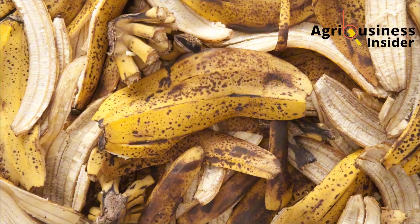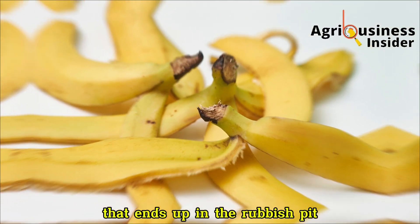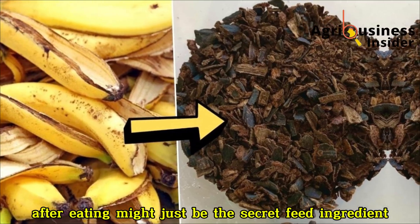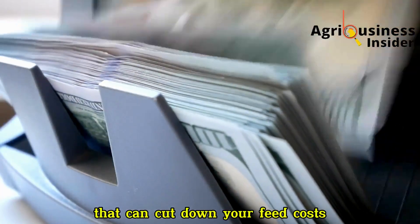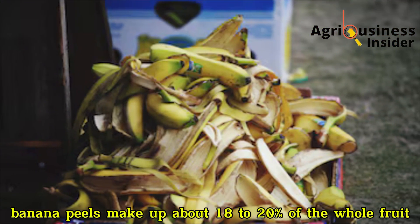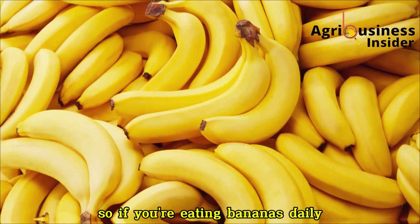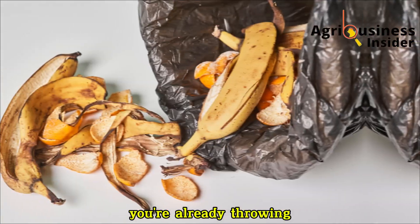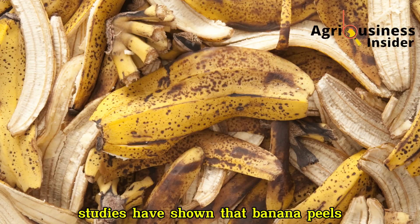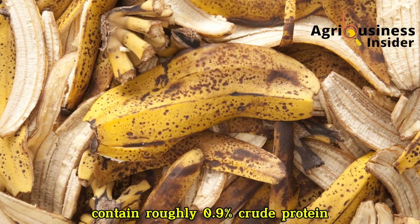Banana peels — the same part of the fruit that ends up in the rubbish pit after eating — might just be the secret feed ingredient that can cut down your feed costs while still keeping your chickens productive. Banana peels make up about 18–20% of the whole fruit. So if you're eating bananas daily, you're already throwing away close to one-fifth of a valuable feed resource.